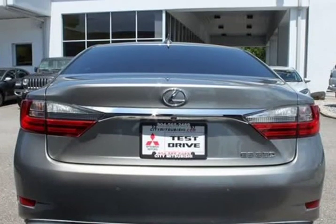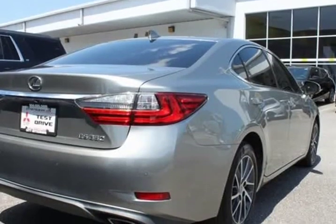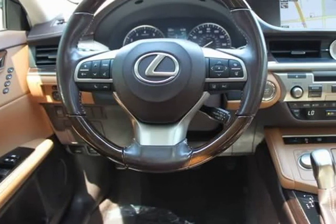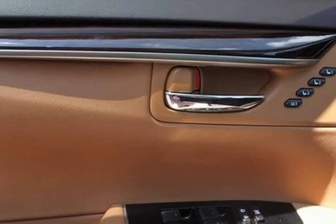Intuitive Parking Assist: $500. Lexus Safety System Plus: $1,015. Luxury Package includes embossed stitch perforated leather-trimmed interior, heated and ventilated front seats, power tilt and telescopic steering wheel, and Lexus Memory System for driver and outside mirrors and steering wheel.